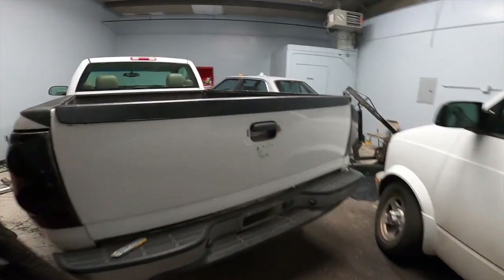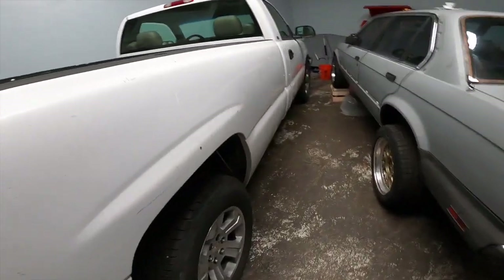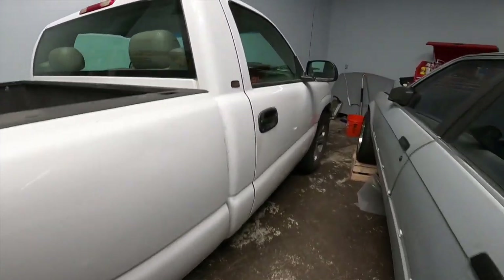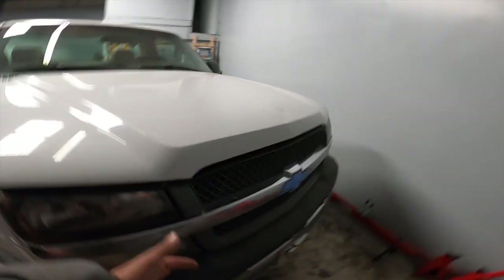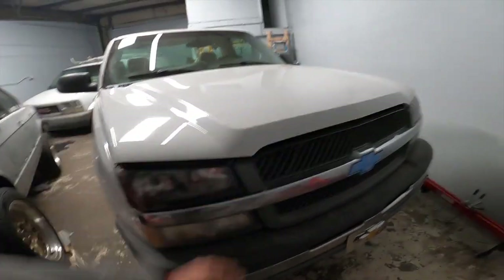Now we've got the work truck — and you guys don't even know, I've wanted a work truck for a long time, actually for towing. So we could do some track stuff and really drive it. The question comes down to: do I mod this thing? Of course you guys are gonna say yes.